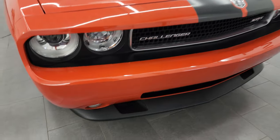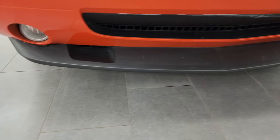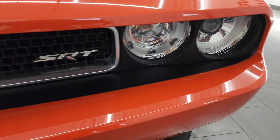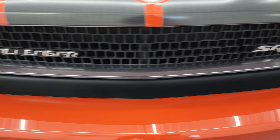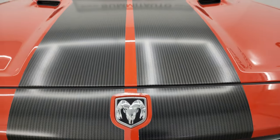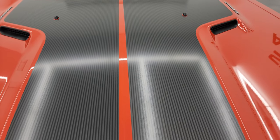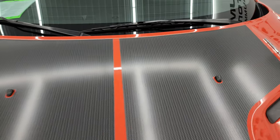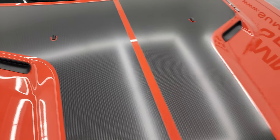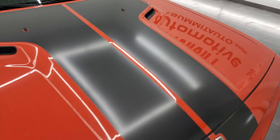The front bumper is in really nice shape, the lower valance is in nice shape as well, and you do get the factory fog lights, the HID headlamps, and the grille is in really nice condition. Going to those stripes — they're in great shape. I didn't see any rips or tears or rock chips or anything on them. They look really good.